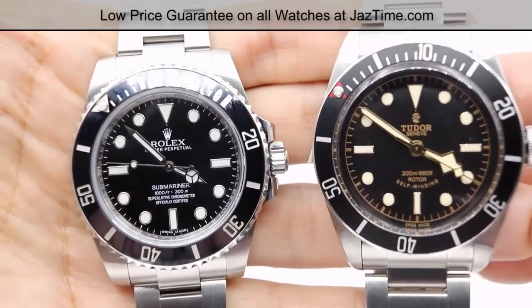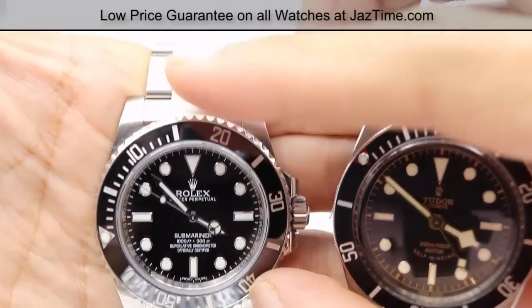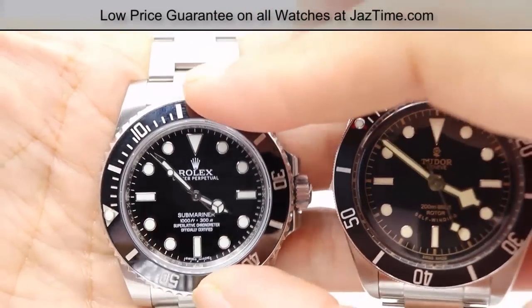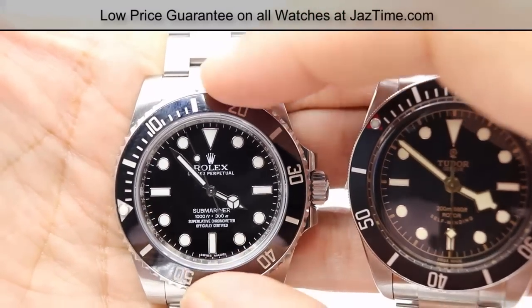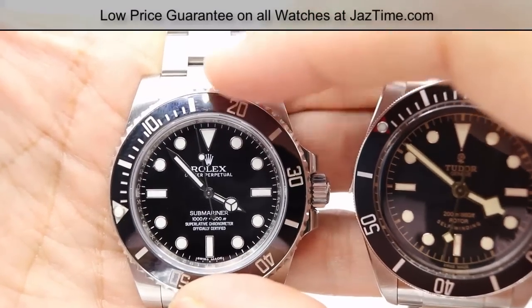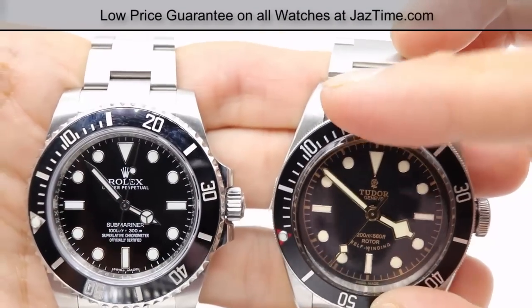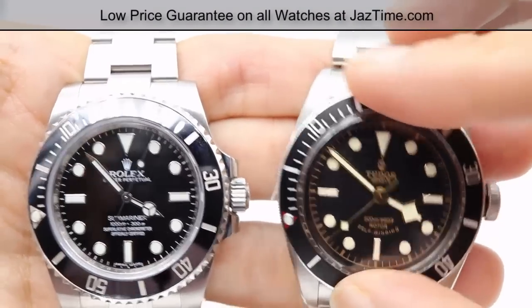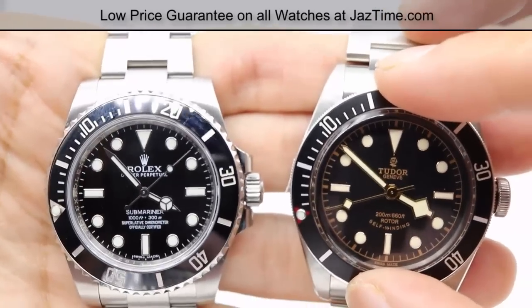They're both unidirectional, which allows you to calculate elapsed time when diving and to always have a safety buffer — never showing less time underwater than you've actually spent. For example, let's say you had been diving for 10 minutes. The watch would look something like this. Notice how I can't turn it back the other direction, so it'll never say five minutes when I've actually dived for 10 — that's why it's unidirectional. That same feature is on the Tudor Black Bay: at 10 minutes, I cannot turn the bezel the other direction.